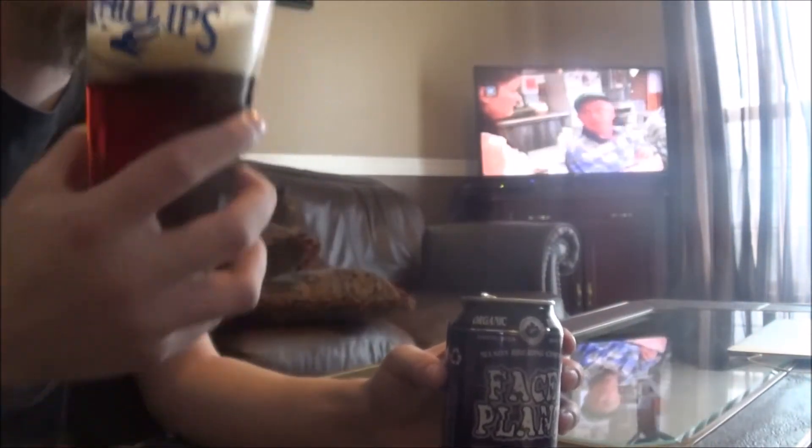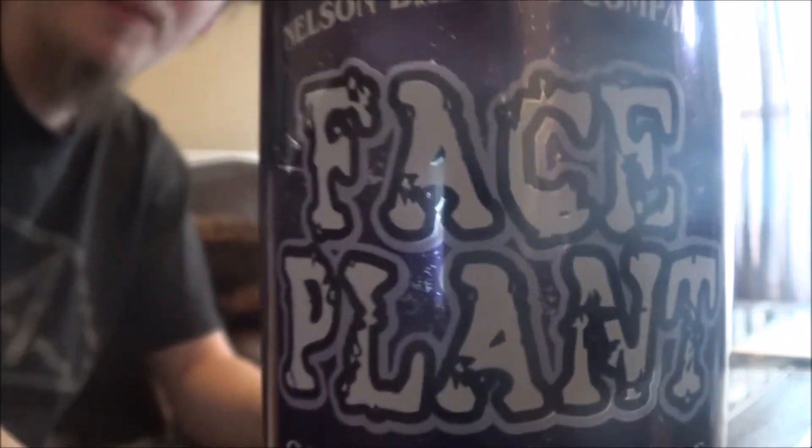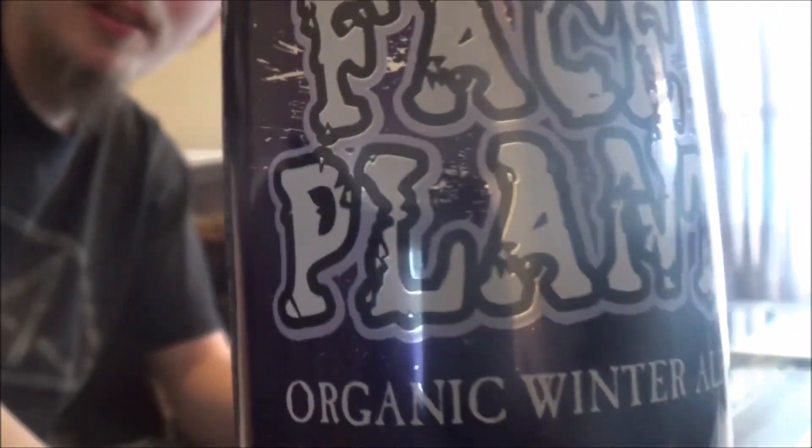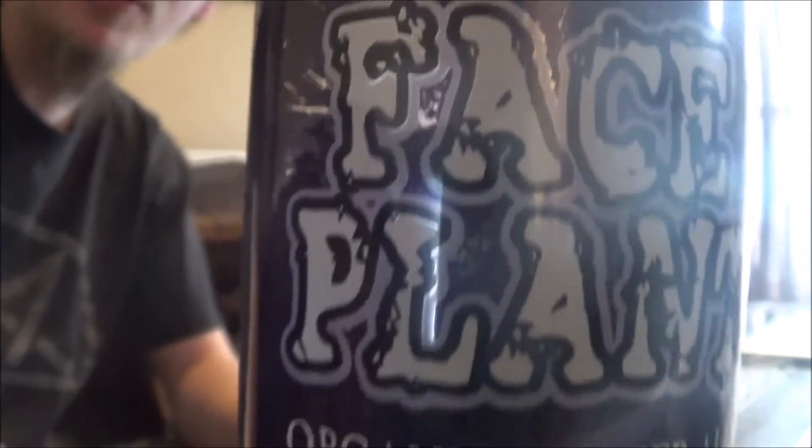It's also organic, by the way, as are all their beers. This one is quite drinkable. As a rating, I'd go seven to seven and a quarter out of ten. Let me know what you think of Face Plant or any of Nelson's other beers. Thanks for watching everybody, cheers!